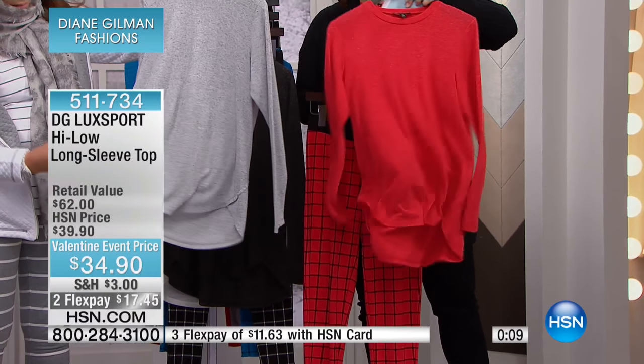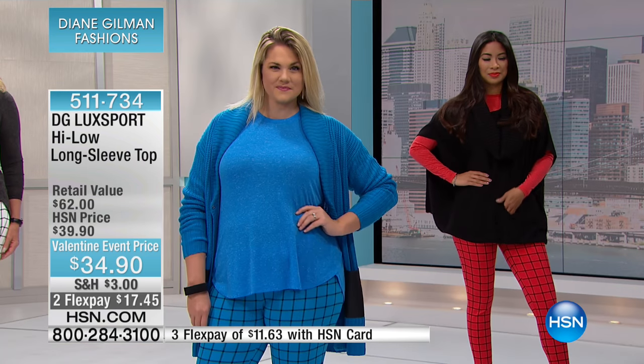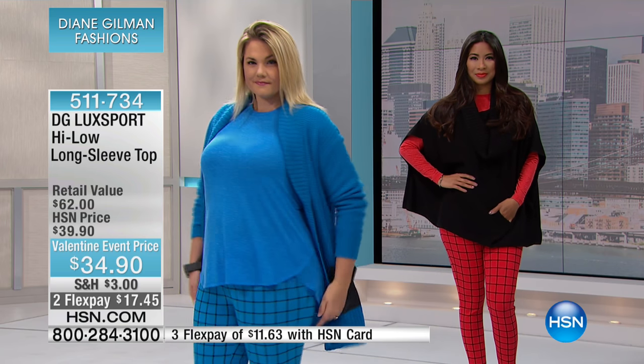Item number 511-734. This is $17 to get home, $11 on an HSN card. Look at how great the girls look — every single one of them, the way they're styled. Easy, chic, and comfortable. They don't look sloppy. Because of that dolphin hem on the side, those are the features that make this look like a $60 t-shirt — the kind of features you never expect to get from a garment at this price.